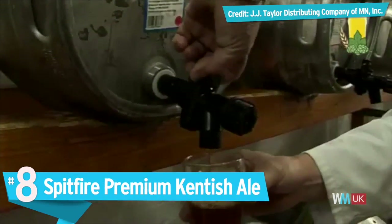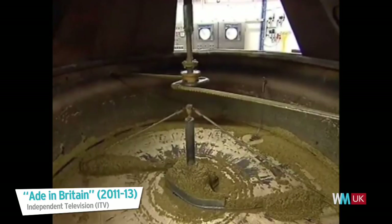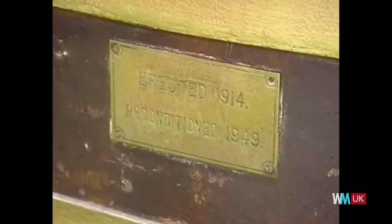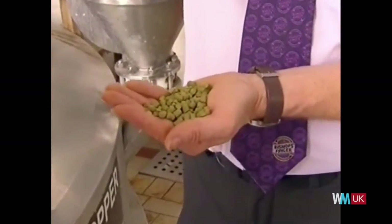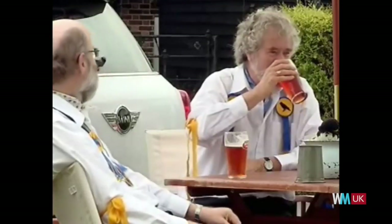Number 8: Spitfire Premium Kentish Ale. Commonly referred to as the Lager of Britain, this brand of barley soda was invented in tribute of the 50th anniversary of the Battle of Britain. With a blood-orange hue and aromatic blend, with smacks of marmalade, grapes, raspberry and hints of spice, this ale has enjoyed plenty of prestige in the beer community, especially after its gold medal win at the Brewing Industry International Awards. Coming from the oldest brewery in England, founded in 1698 in the county of Kent, the beer is even protected by the European Union's initiative in preserving and promoting quality agricultural products and foodstuffs.